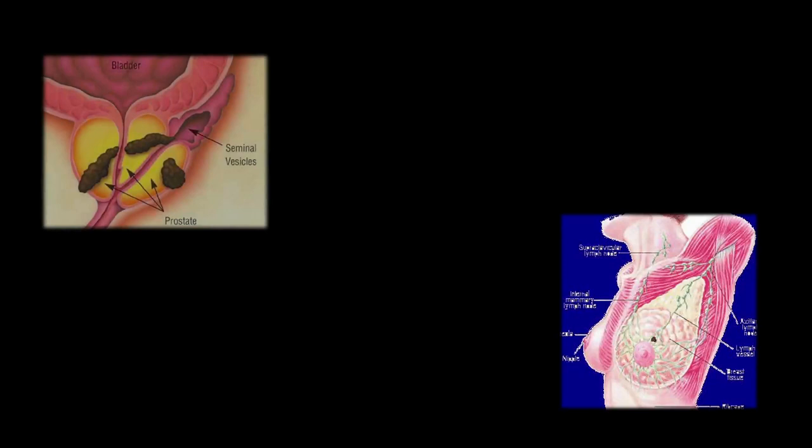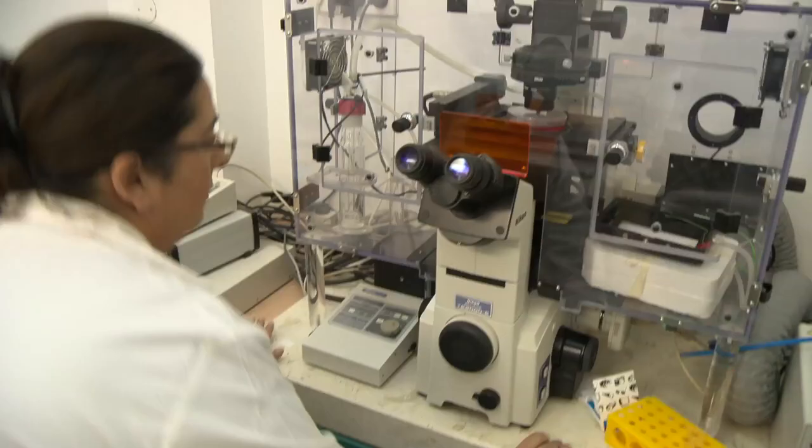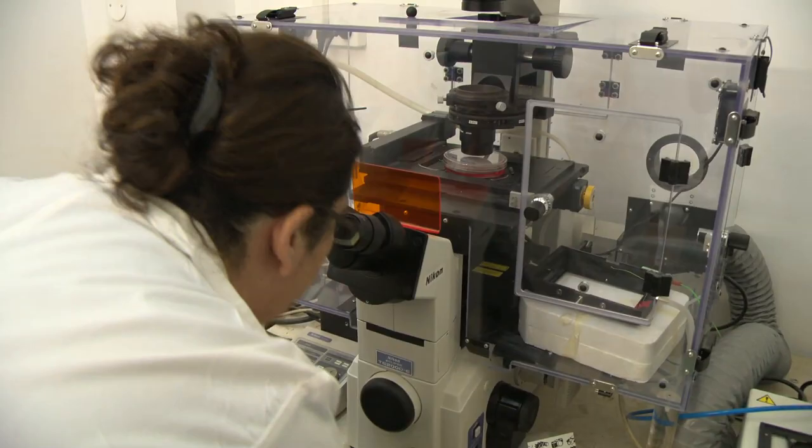The uniqueness of this design is that no one had tried to encapsulate stem cells before, because no one knew how these cells would behave — whether they would change or whether they would live. We found that they can live nicely and comfortably in this capsule for a very long time. In the lab, we tested them for several months and they were still viable, still working, still there.